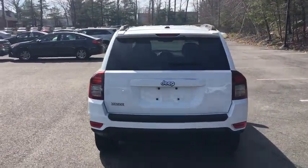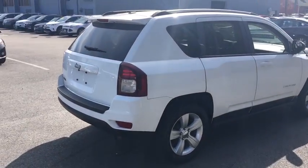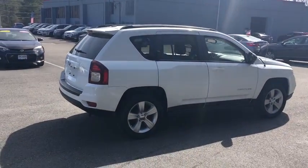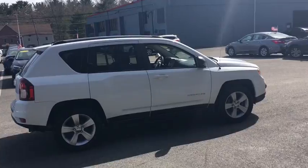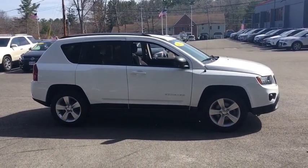Front-wheel drive, rear defrost, MP3 player, child safety locks, fog lamps, CD player, passenger airbag, bucket seats, power windows, side-head airbag. Take this vehicle for a spin and see why so many shoppers are not.